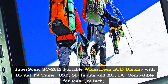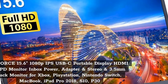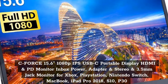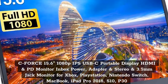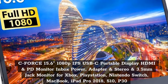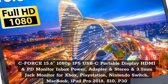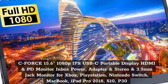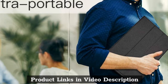Top 5: Seaforce 15.6-inch 1080p IPS USB-C Portable Display, HDMI and PD Monitor with Power Adapter, Stereo and 3.5mm Jack. Compatible with Xbox, PlayStation, Nintendo Switch, MacBook, iPad Pro 2018, S10, P30. Product Links in Video Description.